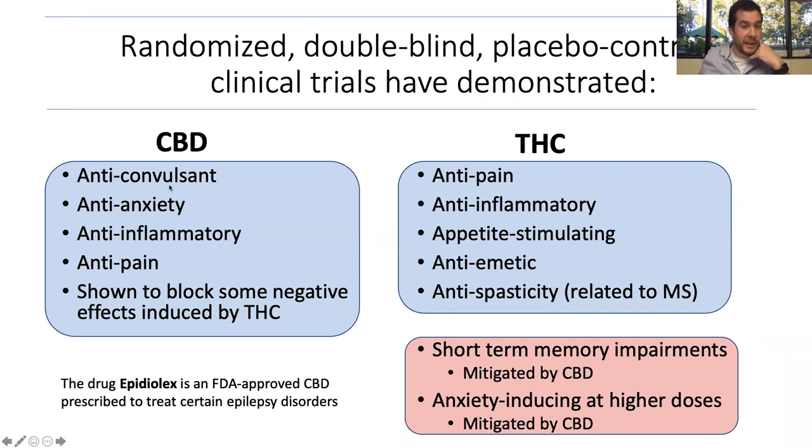Sticking to what randomized double-blinded placebo-controlled clinical trials in humans have demonstrated: CBD is known to be an anticonvulsant — the most recent FDA-approved cannabinoid drug is Epidiolex, which treats certain types of intractable childhood epilepsies. CBD is known to alleviate anxiety, is an anti-inflammatory agent, and blocks certain types of pain, including fibromyalgia and inflammatory pain. CBD also blocks some negative effects of THC. For THC, we have both beneficial and concerning effects. THC has very strong anti-pain properties, is anti-inflammatory, stimulates appetite, is anti-emetic — strongly reducing nausea and vomiting — and is known to reduce muscle spasticity, particularly in multiple sclerosis.